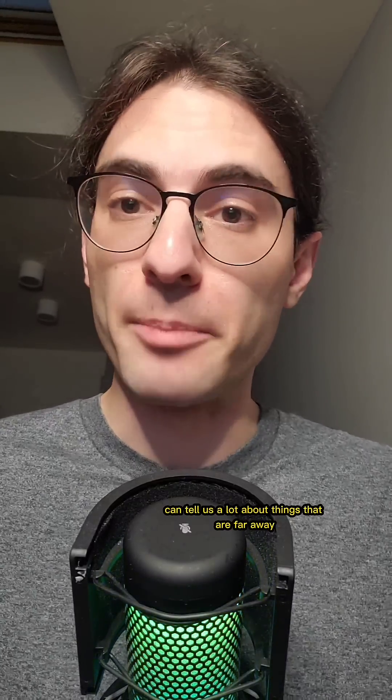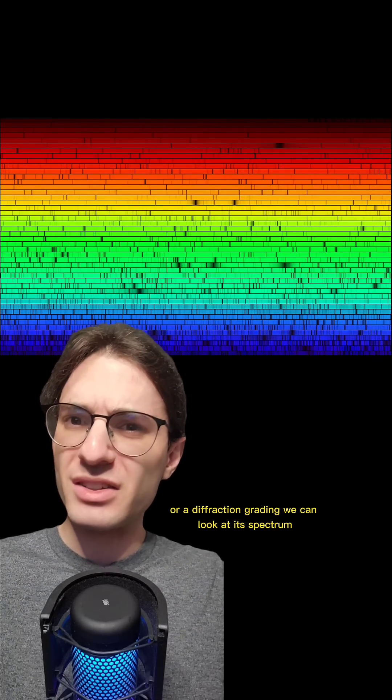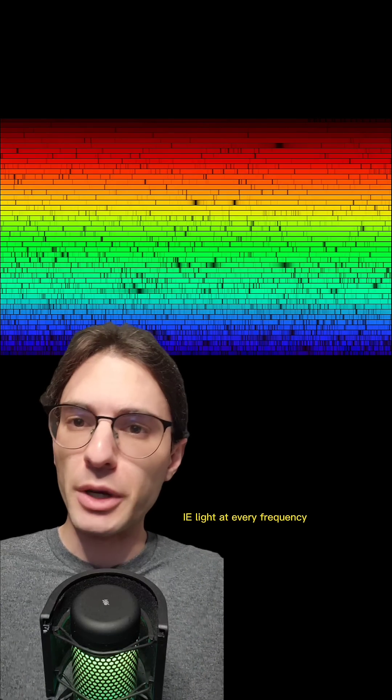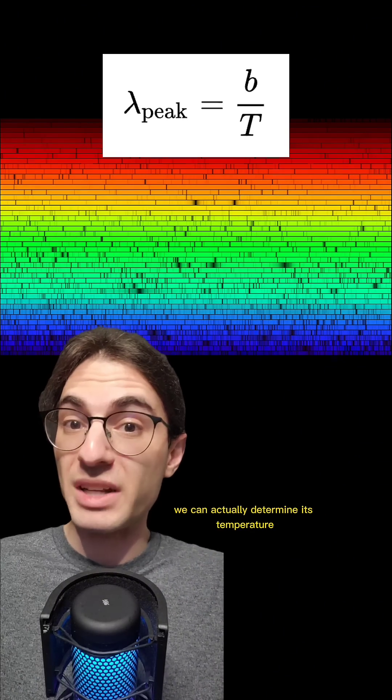These laws, together with measurements performed on Earth, can tell us a lot about things that are far away. Take, for example, a star. By putting the light the star emits through a prism or a diffraction grating, we can look at its spectrum. What we'll see is a mostly continuous spectrum — light at every frequency. That means that the star must be hot, according to the first law. And using the blackbody formula, we can actually determine its temperature by figuring out exactly what color it emits the most.